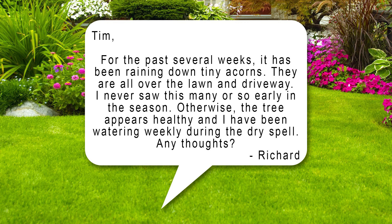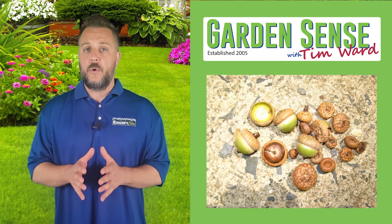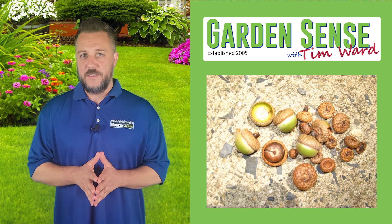The first question is from Richard. Tim, for the past several weeks it has been raining down tiny acorns. They are all over the lawn and driveway. I never saw this many or so early in the season. Otherwise, the tree appears healthy and I have been watering weekly during the dry spell. Any thoughts? When an oak tree begins to drop its acorns too early, there are a couple of culprits that are usually the cause.